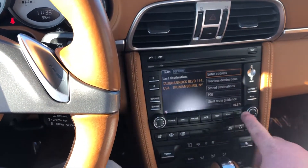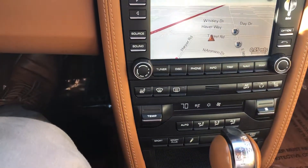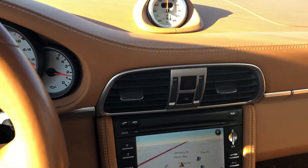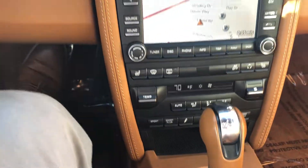A few things here: we do have satellite navigation, heated seats, and Bluetooth connectivity. There's your PDK transmission — just a phenomenal dual-clutch transmission. We do have the Sport and Sport Plus modes available.